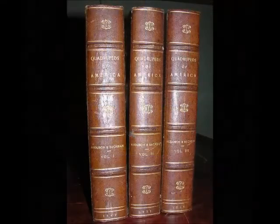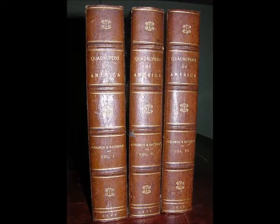The library contained one of the city's most important collections of books, including a bound copy of Audubon's quadrupeds.